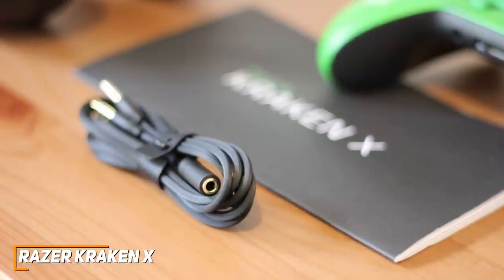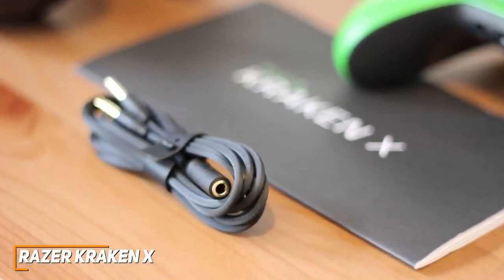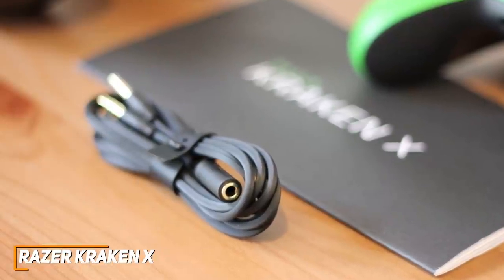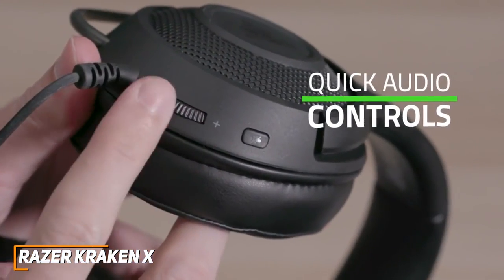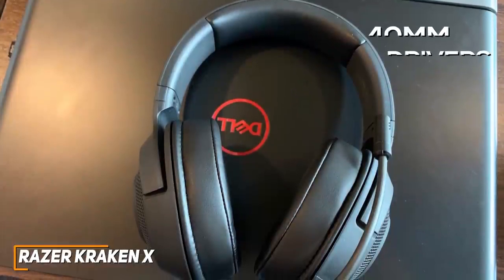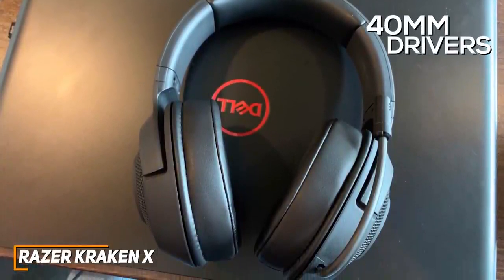Each slightly elongated earcup features a plush layer of memory foam padding that can accommodate glasses and a leatherette covering that doesn't retain heat. Like the other options on this list, it comes with a 3.5mm headphone jack that's compatible with a range of gaming systems including the PS5, Switch, and more. All controls are found on the left earcup, which includes a microphone mute button and a volume rocker. It uses 40mm drivers that deliver a surprisingly nice, well-balanced soundscape and clear in-game sounds.